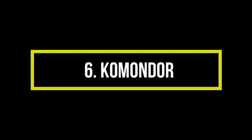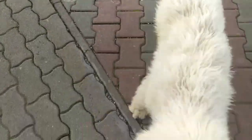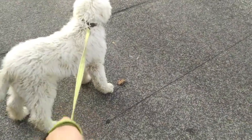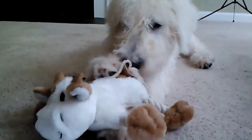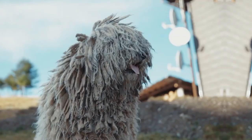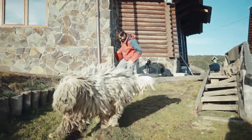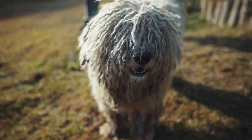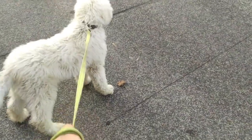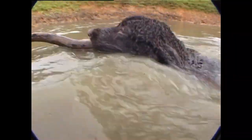Number 6: Komondor. The Komondor has a distinctive coat of long ropes of hair that look like dreadlocks. Devoted, courageous, and wise, Komondors were originally developed as guard dogs. Their long, white coat helped them blend in with the sheep they were tasked with watching. The hypoallergenic Komondor is a low-shedding large dog, and you won't need to brush him. However, Komondors do require regular coat care to keep their cords clean and healthy. They also require a strong, decisive leader and plenty of socialization to prevent aggression.